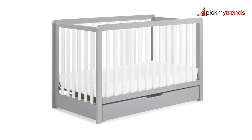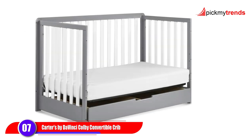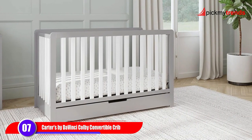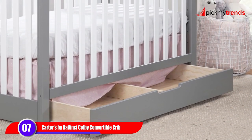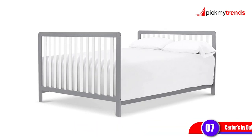Next on our list is the Carters by Da Vinci Colby 4-in-1 Convertible Crib. This crib not only offers four adjustable mattress positions, but also comes with a spacious trundle drawer for additional storage. And like all Da Vinci cribs, it's GreenGuard Gold Certified and made of solid, sustainable New Zealand pine, making it a safe and eco-friendly choice for your nursery.